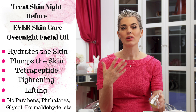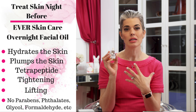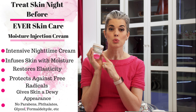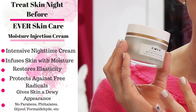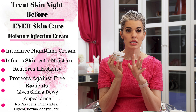It also doesn't have any glycols, parabens, or fragrance, so I feel really good using it — I'm not putting chemicals or fillers on my skin. Then over it I use the Moisture Injection Cream from Ever. It's a rich night cream, and they do have an oil-free formulation, but I love the night cream when my skin feels dehydrated or I'm prepping for a flight. Using the duo together is really going to plump your skin.